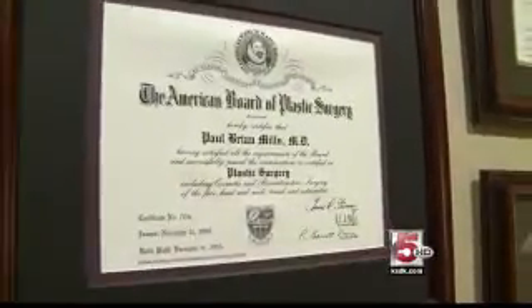All three of us at Renaissance Plastic Surgery are board certified plastic surgeons. That involves at minimum six years of additional training after medical school, and I think all of us have had post-graduate work on the level of somewhere 15 to 22 years of education.